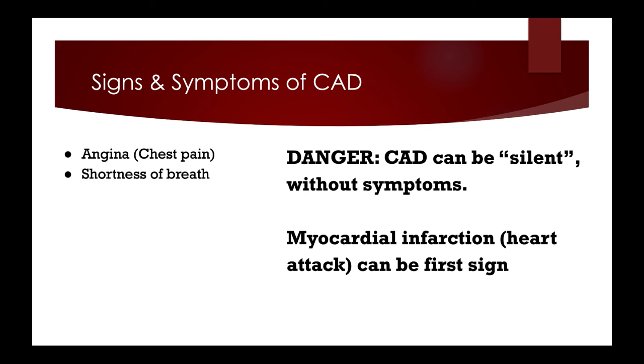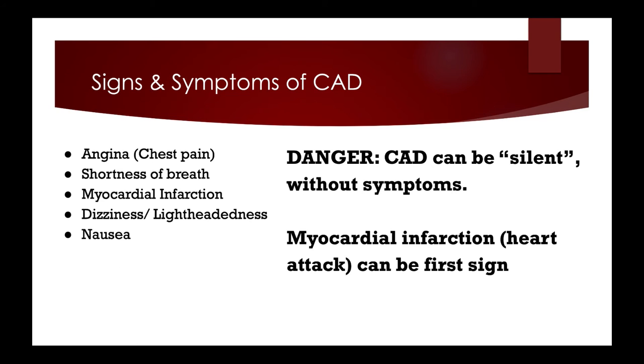People may also experience shortness of breath, dizziness, lightheadedness, weakness, nausea, indigestion, heartburn, and cold sweats. If there is a significant blockage in blood supply to the heart, that portion of the heart muscle can actually die. Heart muscle is unable to regenerate itself, so it will be replaced with non-functioning scar tissue.